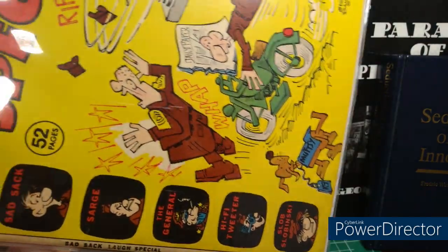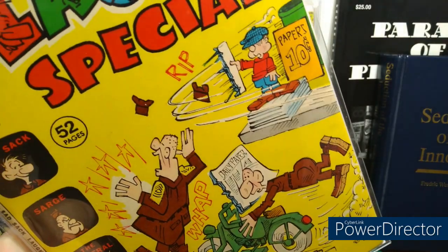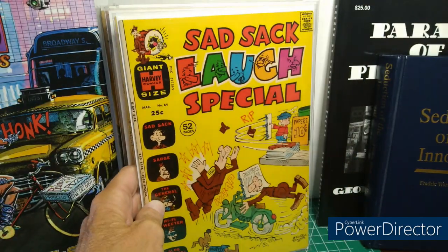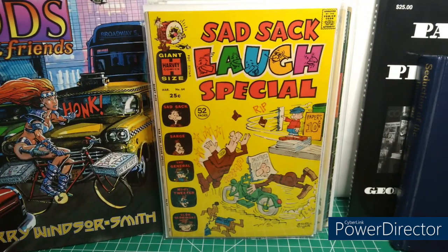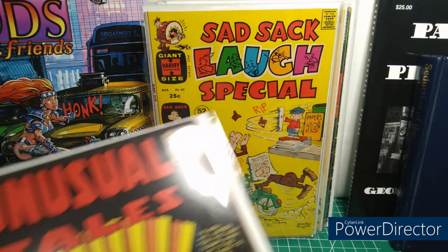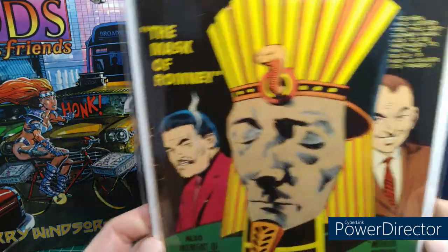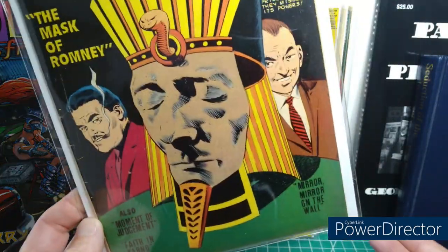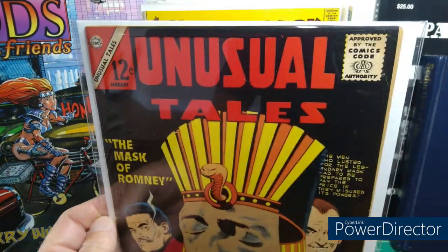Here's a Sad Sack Laugh Special number 64. Another old Charlton — Unusual Tales. I think this is the main editor Pat Nizzoli as cover artist. It's not like a great cover or anything, but the interior is awesome and the condition is great. This is an eBay grab.